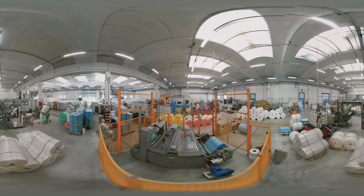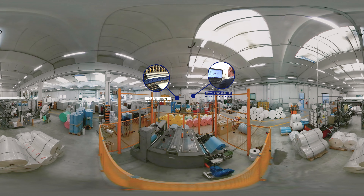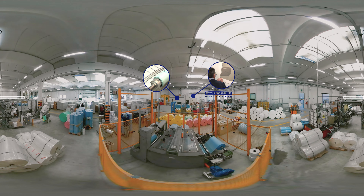DispoTech produces over 800,000 disposable products every day, carefully designed and manufactured in a 9,000 square meter plant with 65 staff involved. Every year, DispoTech produces and delivers 175 million excellent disposable products.